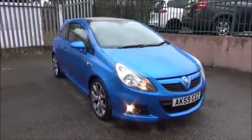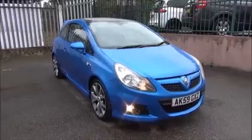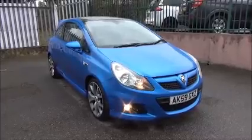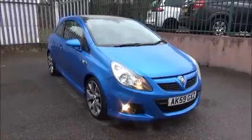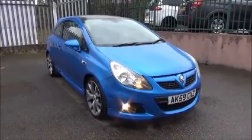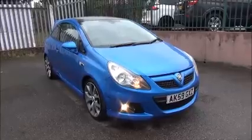Welcome to Now Vauxhall. Here today we have a Vauxhall Corsa VXR 1.6 turbo petrol engine, three door, fitted with a manual transmission, finished in Arden Blue. The car is registered on the 5th of September 2009 and is on a 59 plate. The Corsa has a warranted mileage of 48,705 miles and a CO2 figure of 190 grams, which equates to a road fund licence fee of £270 annually.